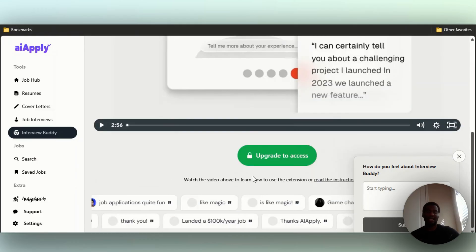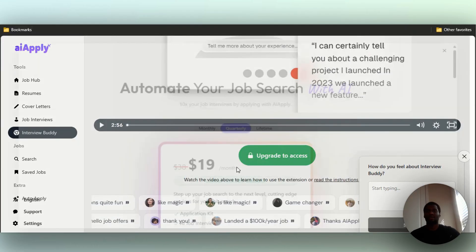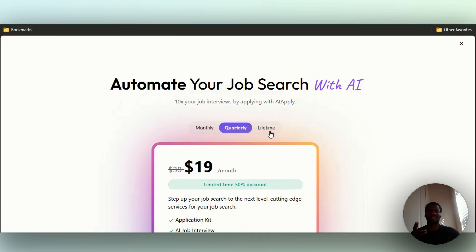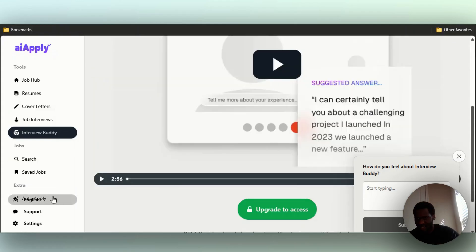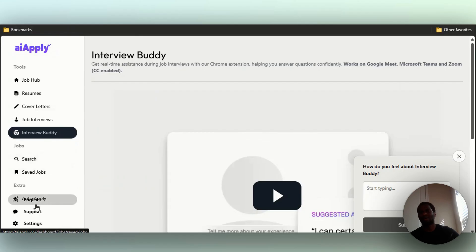So pricing: monthly is $29, quarterly is $19 a month, and lifetime is $199. It's a good tool for those of you who have problems applying for jobs, building your resume, cover letters, and all that. In my opinion, it's the kind of tool you pay for and hope to get your return back once you land a job. They also have an auto apply feature that automatically applies for jobs for you — though the UI wasn't loading for me right now — and obviously you have to pay for that.